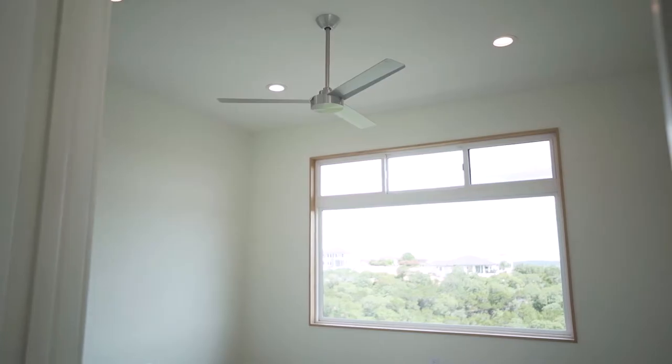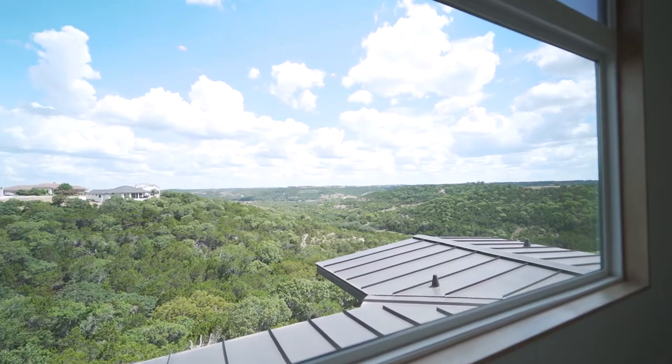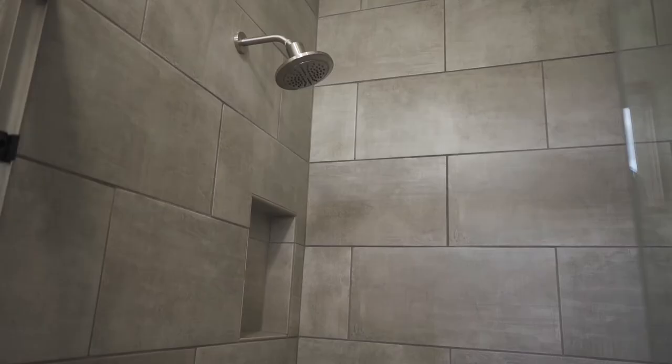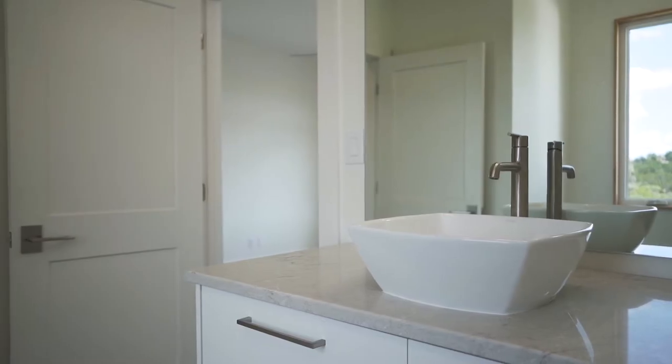The third bedroom also offers access to the back facing upstairs patio, accompanied with an oversized closet for plenty of storage space. This bedroom's ensuite bathroom features a linen closet and a separate shower and toilet. Both upstairs vanities are topped with quartz counters.